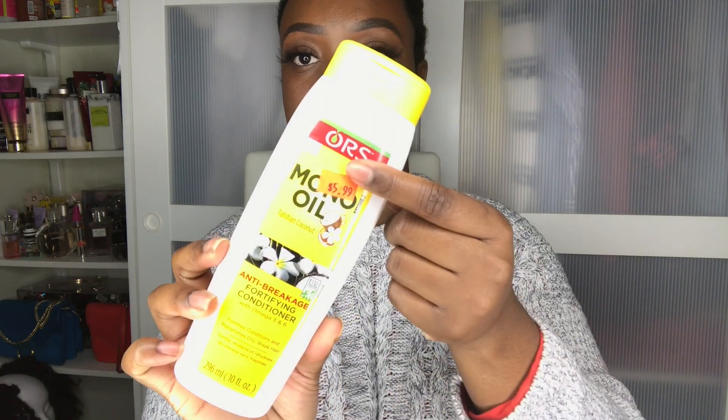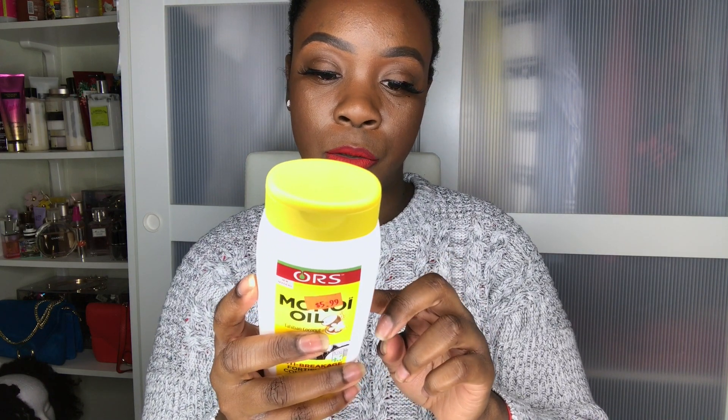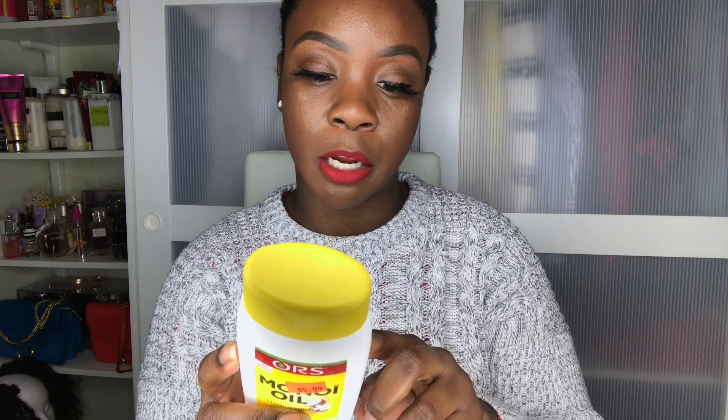The last conditioners I'm going to talk about are regular rinse-out conditioners that can also be used as deep conditioners. This one is from ORS on the Monoi Oil line — it's an anti-breakage fortifying conditioner with omega-3 and 6. It fortifies, conditions, and replenishes dry, weak hair. The price is $5.99. The directions for deep conditioning say to leave it on for 20 minutes with a plastic cap under a hooded dryer, and it works really well used that way.